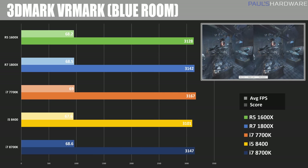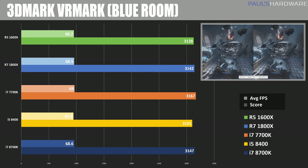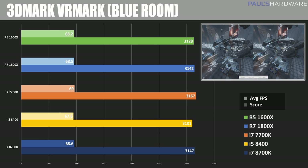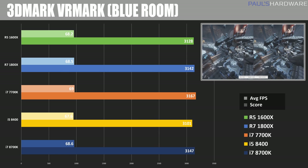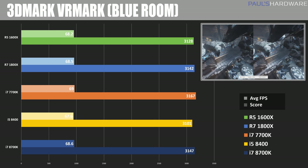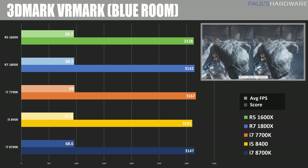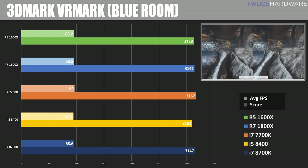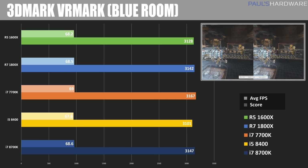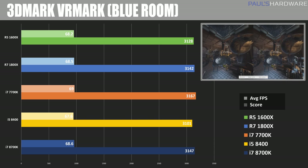I did want to introduce some VR testing, so 3DMark VRMark Blue Room — this is a very difficult test to beat, looking for 90 FPS and it's really challenging to get that at all. However, we didn't see much variance here between the different CPUs and platforms being tested, so that leads me to believe that this test is not using more than probably six threads at a time, and it's also probably much more GPU-bound than CPU-bound.